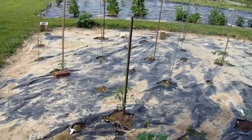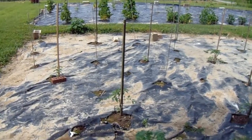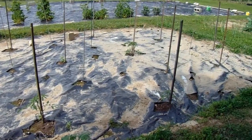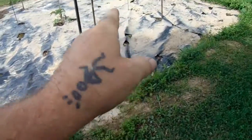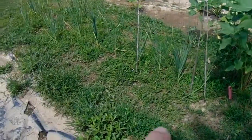Okay, seven tomatoes in there. Six peppers right now and two basil. I got more tomato stakes, four tomato plants growing in the house, and 26 garlic in here.